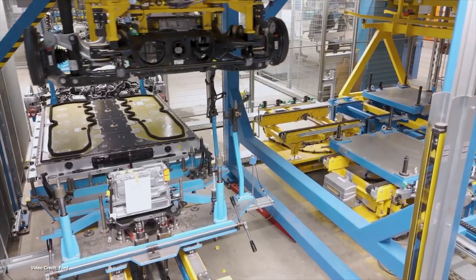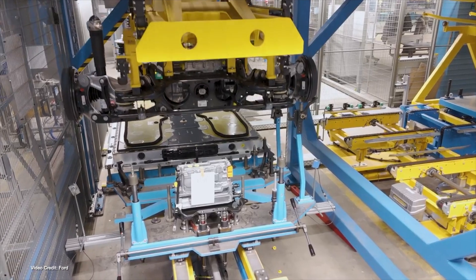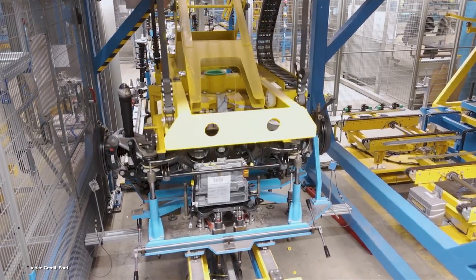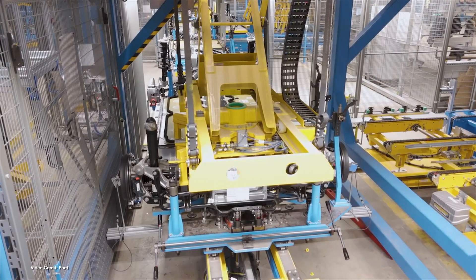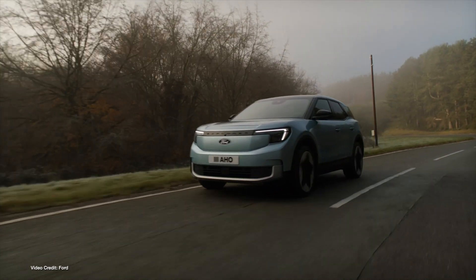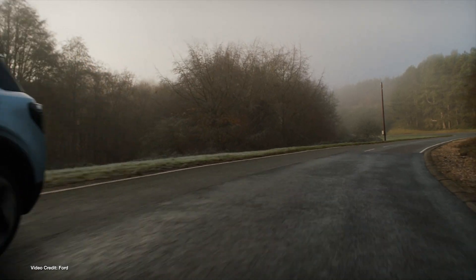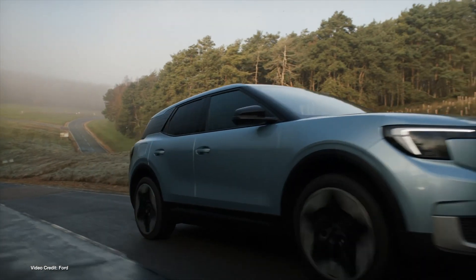Sticking with bad news for the EV industry, we're off to Europe now, where Ford's European EV production woes have deteriorated further. Last week, Ford had decided to switch production at its Cologne facility to one week on, one week off as a result of slowing interest in its just-launched Ford Capri and Ford Explorer EVs. This week, it announced it intends to cut its workforce in Europe by 4,000 employees, with 2,900 of those being based at the aforementioned production facility.